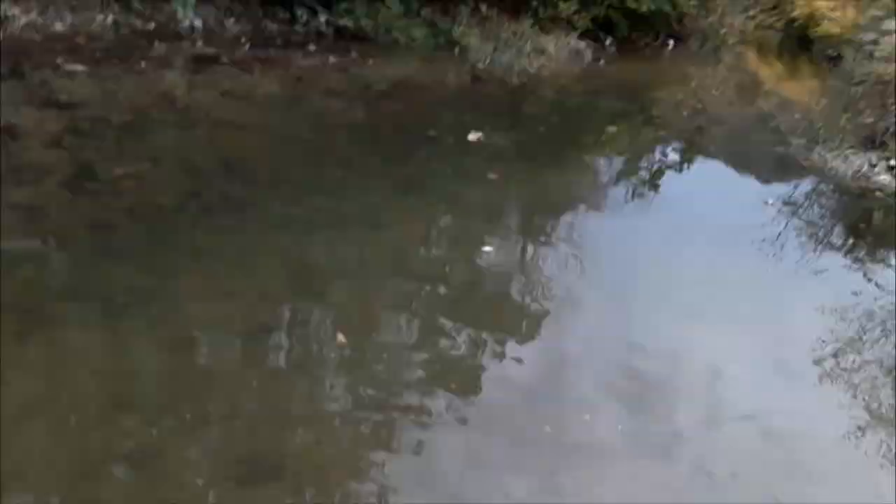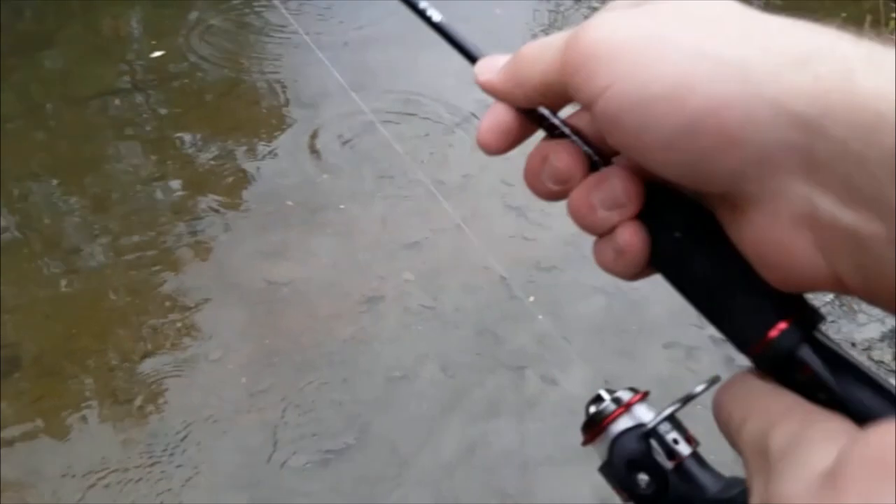Oh, there's one. Got him! Yes! First cast — but not really.